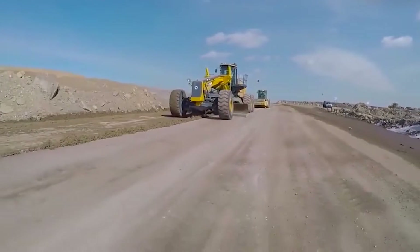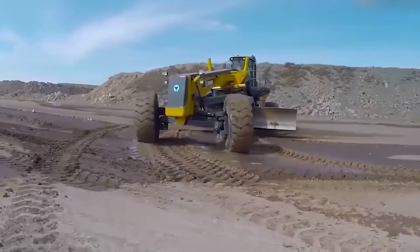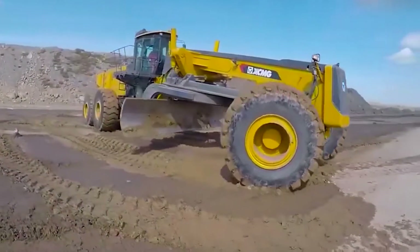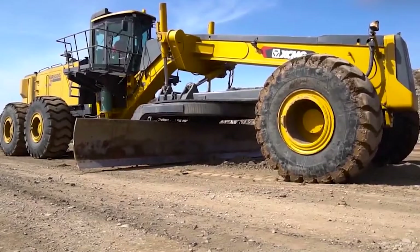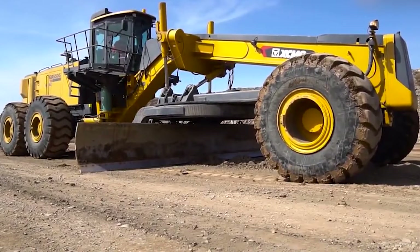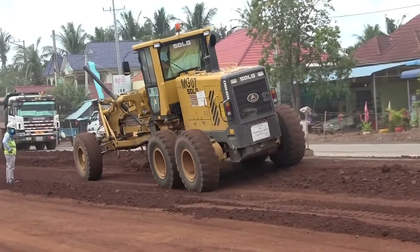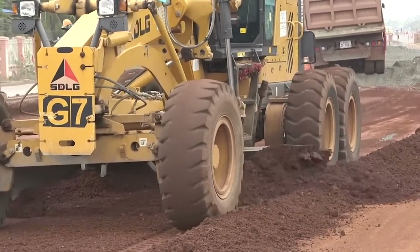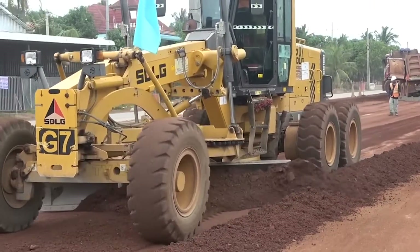Here's where the GR5505 truly shines: its ability to move. At speeds of up to 42 kilometers per hour, this giant defies the stereotype of slow-moving construction vehicles. And did you know it boasts a traction force exceeding a mind-boggling 390 kilonewtons? Regarding its leveling blade, it offers a working width of 7.3 meters — that's wider than most city streets and almost as broad as an Olympic swimming pool — with a height of one meter.